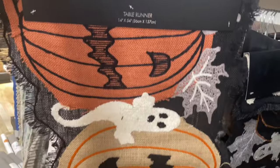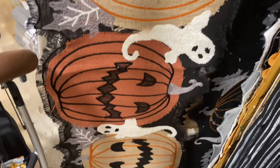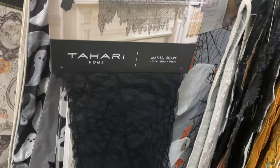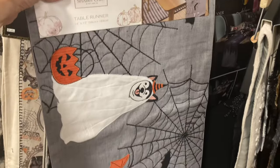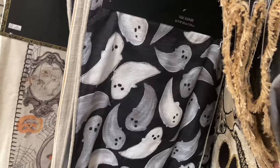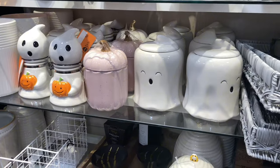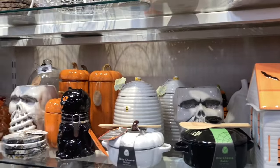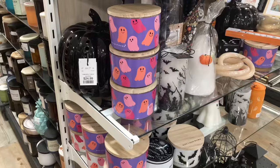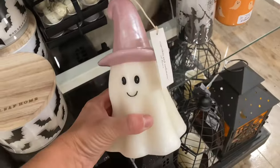I love this — it's like a spider web you can hang up. I like it so much. This might have to come home with me; it's pretty cute.